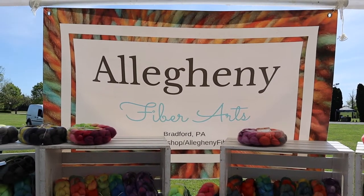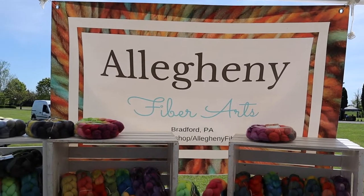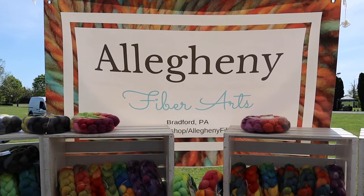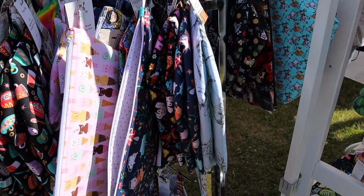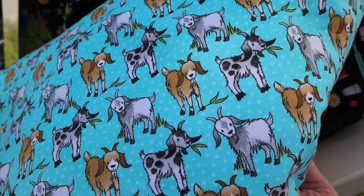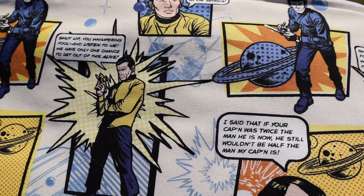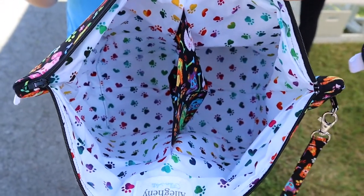This is Allegheny Fiber Arts, and she makes handmade project bags and also hand-dyed yarn. She uses all eco-friendly dye to minimize her footprint. These are really creative project bags — let me show you some of the patterns. When she makes the project bags, she also includes a divider, which is nice.